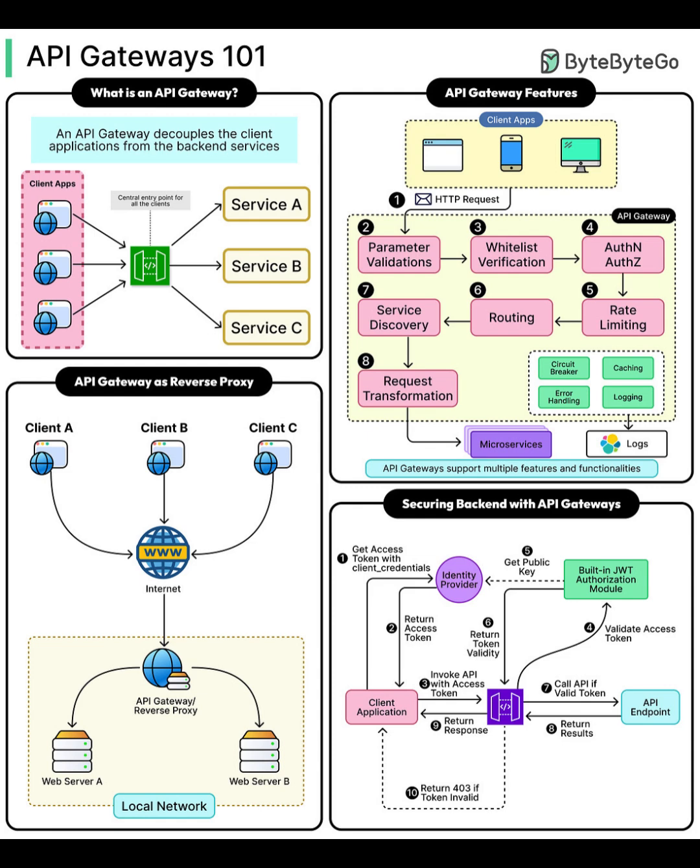Another common role: API gateways can act as a reverse proxy. Instead of each client connecting separately to web servers, all traffic funnels through the gateway, which then distributes requests across servers within your local network. This streamlines management and boosts security.